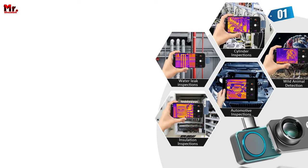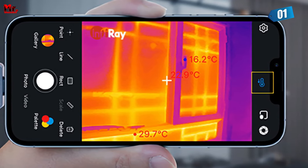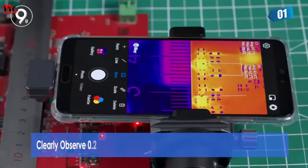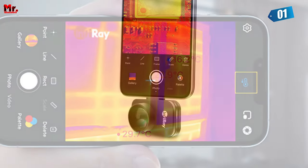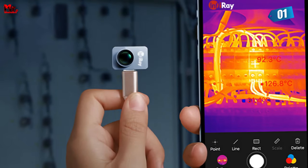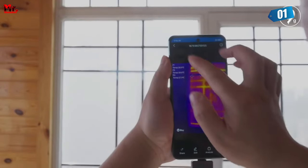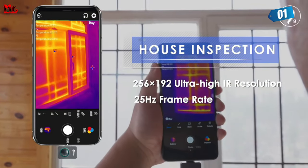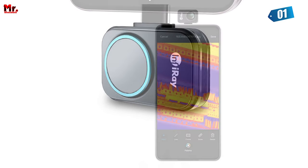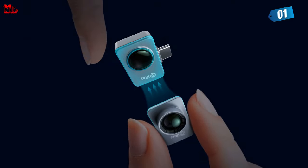The Infiray P2 Pro isn't just about capturing thermal images — it's also a powerhouse for temperature data analysis. It records temperature data and allows for secondary analysis, giving you a deeper insight into the thermal images you capture. It supports Android 9.0 and above, seamlessly integrating with your Android device, and has a built-in thermal camera that provides real-time environmental data on your screen. The battery-free design makes it super convenient to use, and high-quality materials ensure a premium thermal camera experience that lasts.